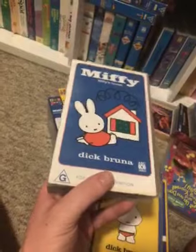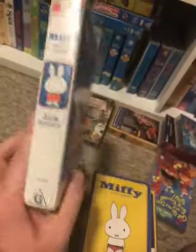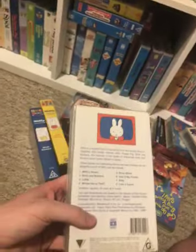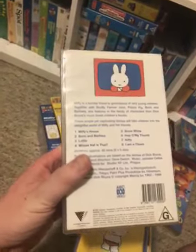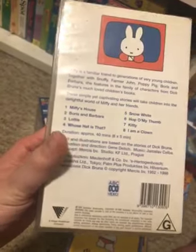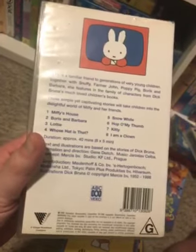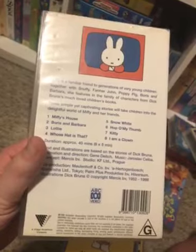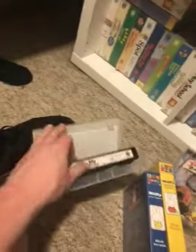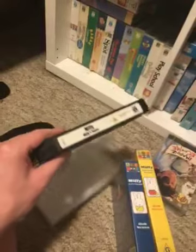Catalog numbers: 10, 1309. Here's the front. Spine — a bunch of Miffy. And the back. Episodes are: Miffy's House, Boris and Barbara, Lottie, Whose Hat Is That?, Snow White, Hop, Oh My Fun, Kitty, and I Am a Clown.